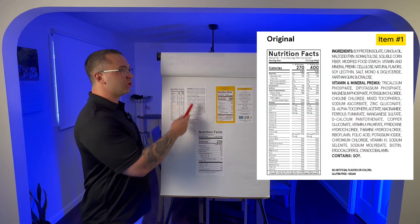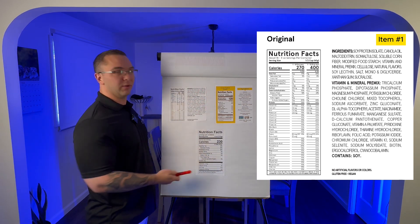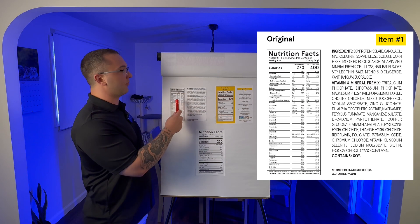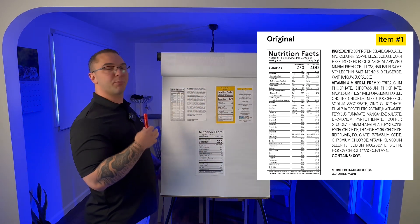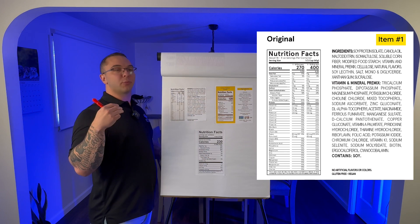Right off the bat we see soy protein isolate — something we want to avoid. The second ingredient, and there's tons of this in the product, is canola oil — seed oils, toxic, horrible for you. Then maltodextrin, a processed sugar. And isomaltulose, another processed sugar.